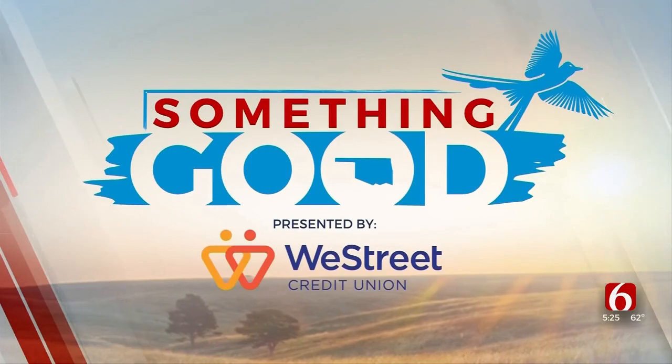We're getting a close-up look at two baby eagles that hatched near Bartlesville. A camera from the Sutton Avian Research Center is giving us incredible video. News on 6's Jordan Tidwell shows us something good.